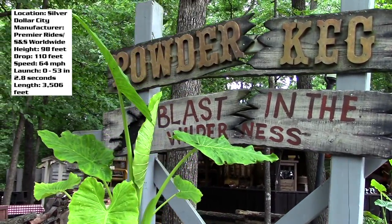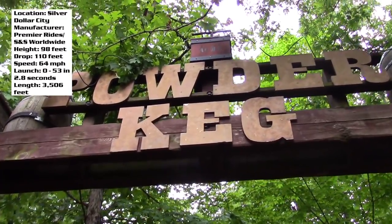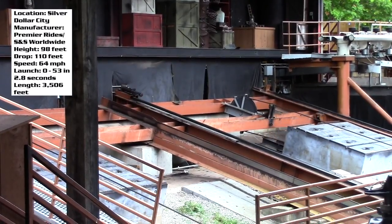Silver Dollar City's Powder Keg is probably one of the weirdest roller coasters I have ever ridden. Don't get me wrong, it is a fun ride. But even just the history of this thing is just so bizarre.